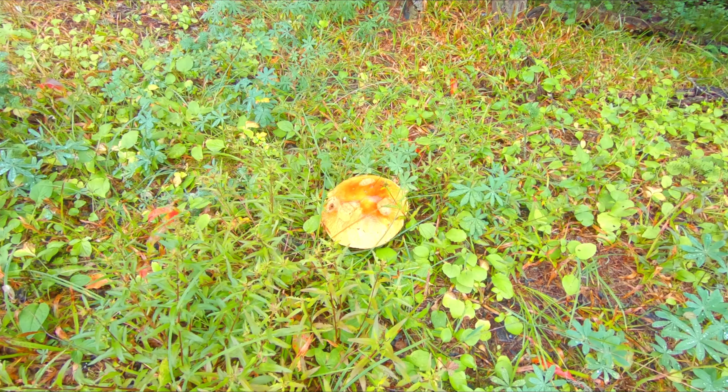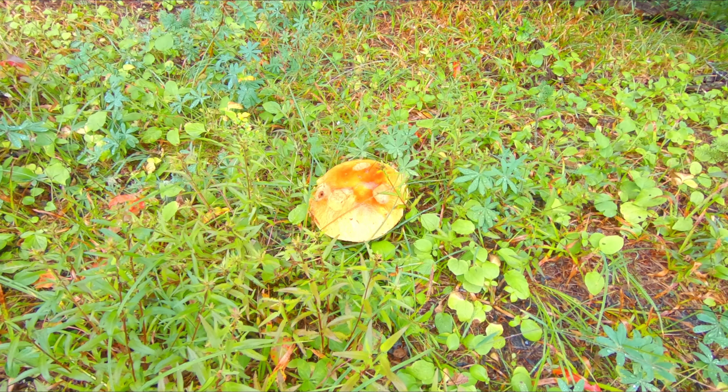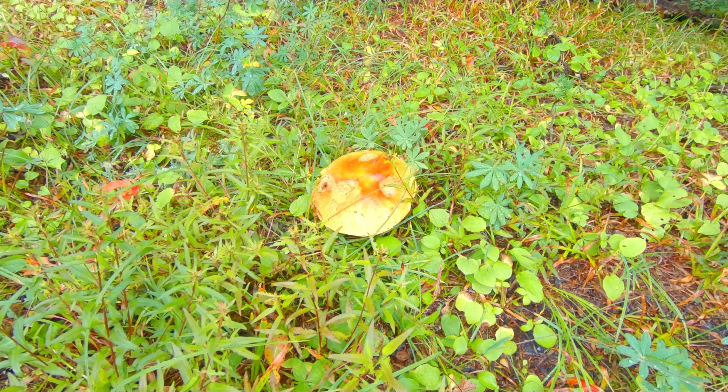There are actually multiple Vista Points on the Nisqually Vista. Now that is the biggest wild mushroom I've ever seen. I wonder if it makes you hallucinate. So I'm all done with the Nisqually Vista Trail and heading now to the Skyline Trail.